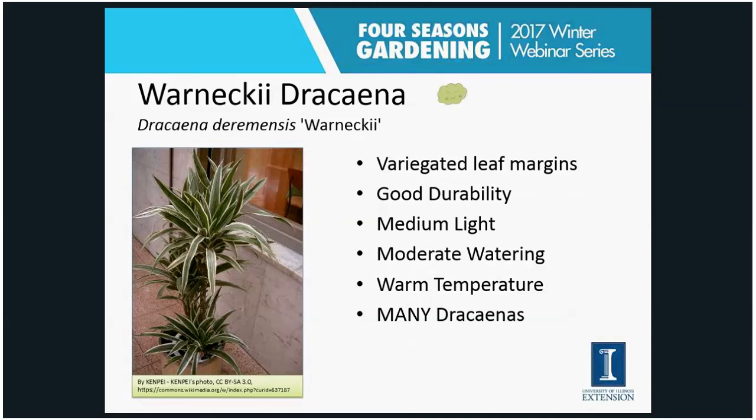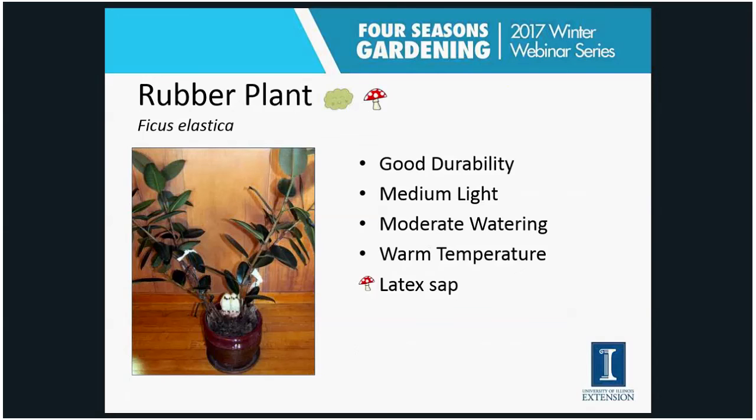There are lots of different Dracaenas available. I'm just showing you one here — the Warneckii — which has a green leaf with a creamy variegated margin on the outer edge. Good durability, medium light, medium watering, medium temperatures. Many Dracaena cultivars have specifically been developed to grow in the extreme indoor conditions we have.